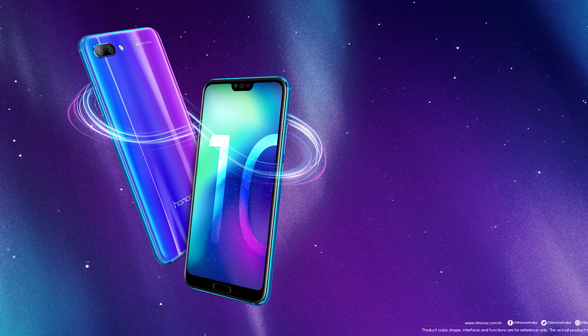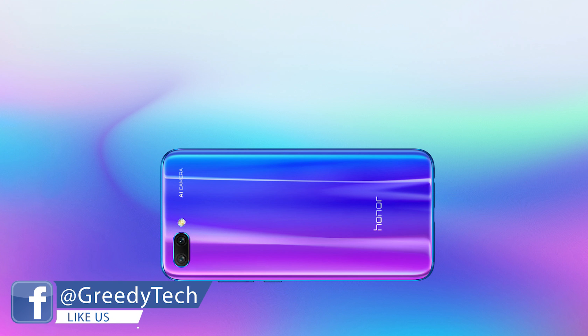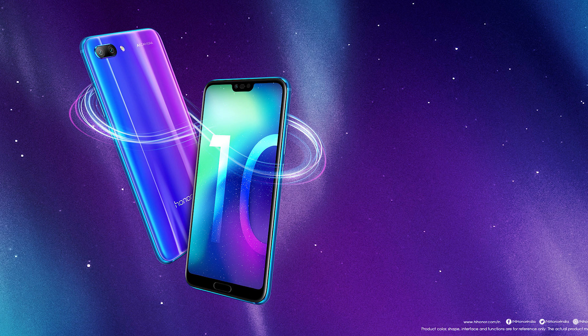Next, we have the Honor 10. This phone will also be priced at 25,000 rupees. It comes with 6GB of RAM and 128GB of storage. If you can't get the POCO F1 but still want flagship-grade specs at that price, you can consider the Honor 10. It's not equal to the ASUS Zenfone 5Z in terms of performance, but when it comes to software features it is definitely better. So it's just an alternative to ASUS and POCO phones.